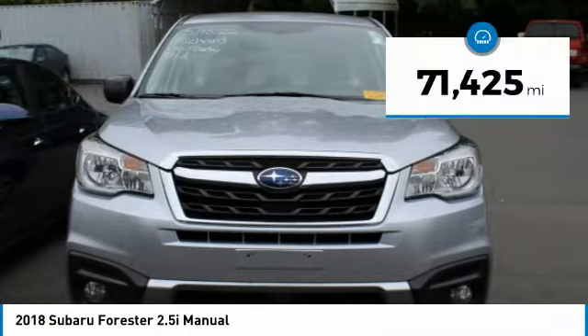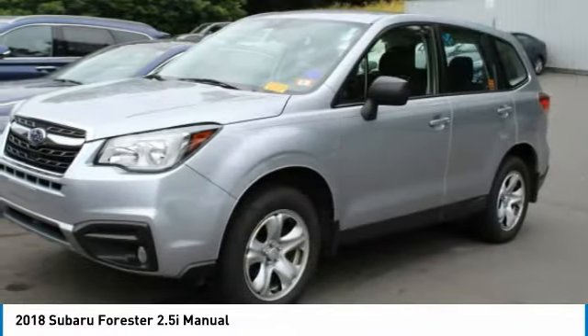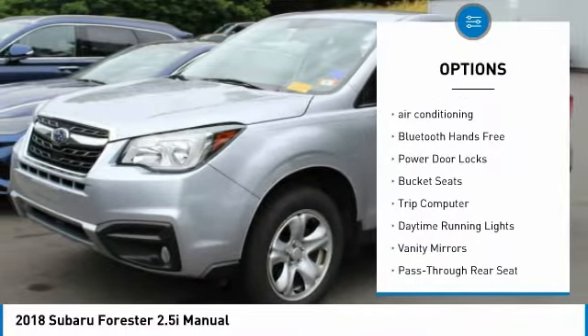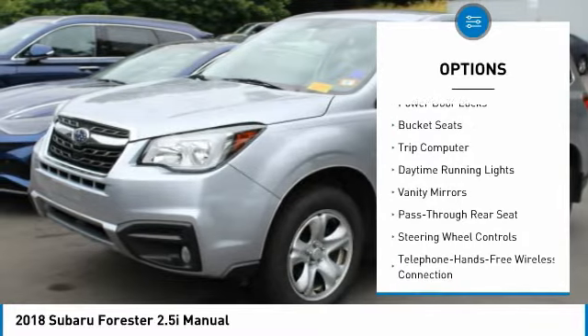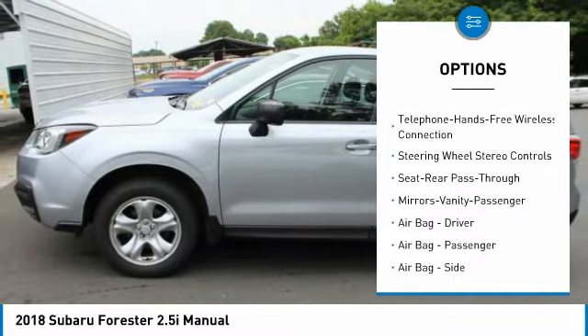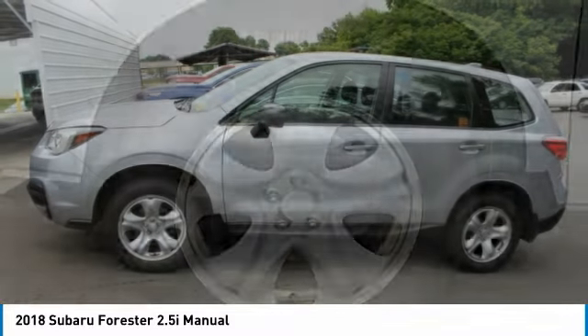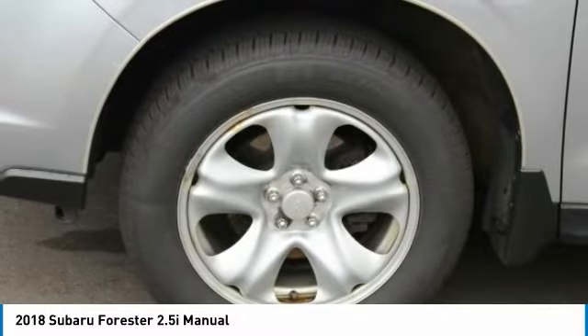This vehicle has less than 75,000 miles. Here are some of this vehicle's great options: all-wheel drive, air conditioning, Bluetooth wireless data link for hands-free phone, power door locks, bucket seats, trip computer, daytime running lights, vanity mirrors, pass-through rear seat, steering wheel controls.